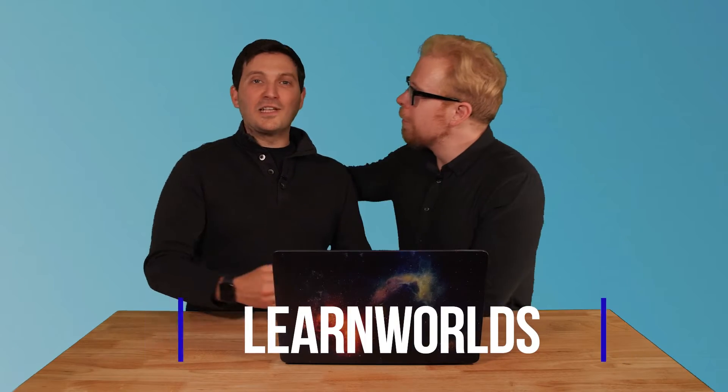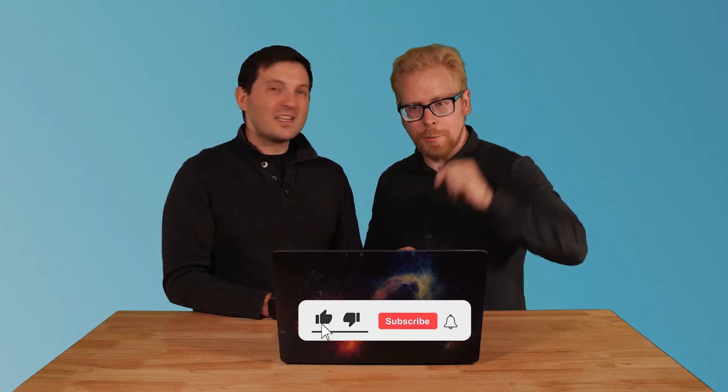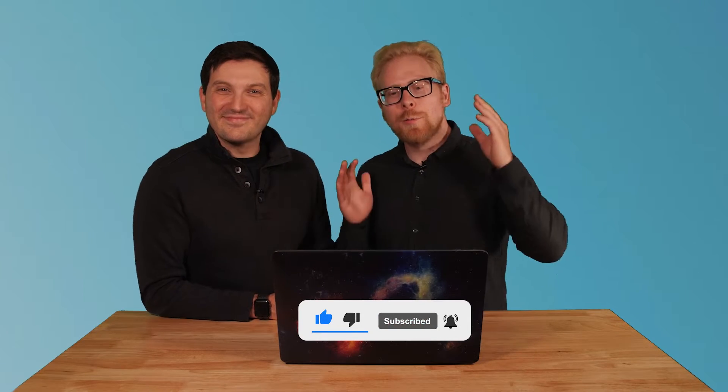We're going to kick it off with LearnWorlds. LearnWorlds is from Greece — a lot of LMSs are actually being built in Greece nowadays. Check out Talent Cards and Talent LMS; we have other videos on those in the channel. LearnWorlds is the top one on this list because it is the most comprehensive.